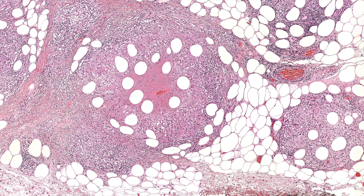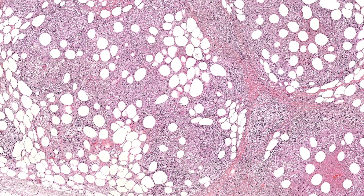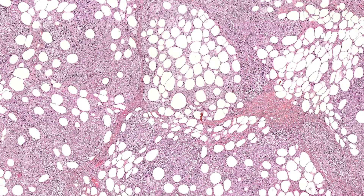Necrotizing granulomas - some people say caseating, which is a bit of a misnomer, more of a gross description - but in any case, you have to exclude infection. If you've ruled out infection, I'd still want cultures done, then do QuantiFERON and check for TB, and also check for ANCA. One of my mentors, Phil Cagle, a lung pathologist, told me about a case used as a good example of granulomatosis with polyangiitis/Wegener's, but the patient turned out to have TB - or vice versa. Even for an experienced lung pathologist, TB and Wegener's can look so similar that you could really confuse them. That's a really important pearl I've always carried with me.